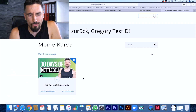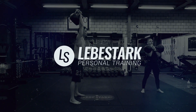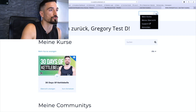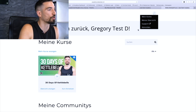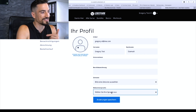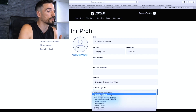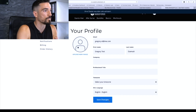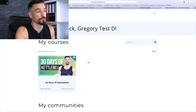Let me show you how it works. First thing you can do is go right here to your account — it says 'Mein Konto'. Then you can switch right here; you see your profile and here it says 'Website Sprache' where you can switch into English. Boom, and you're good to go. So I'm back in my dashboard.